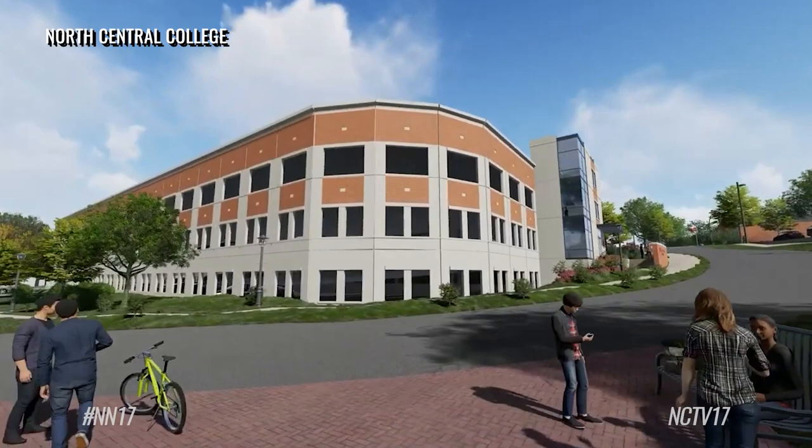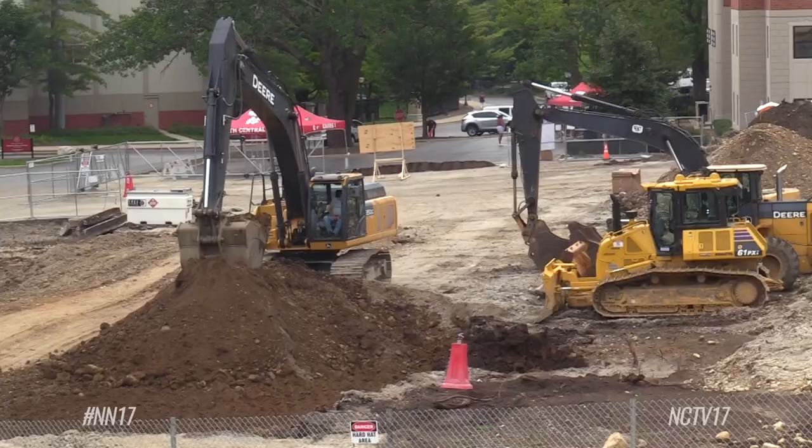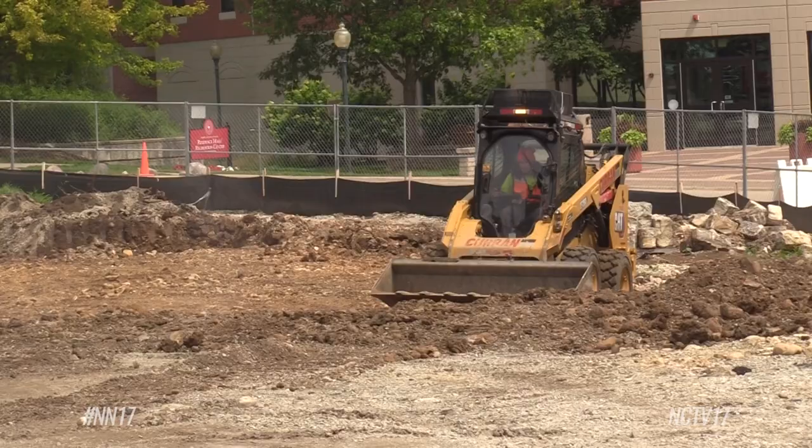Pavilion funding was bolstered by a $10 million grant from Governor J.B. Pritzker's $45 billion Rebuild Illinois Capital Plan.